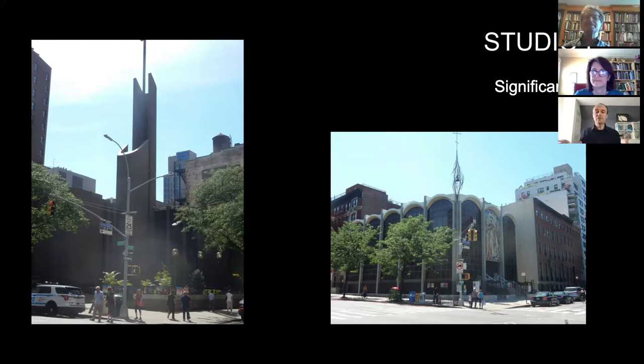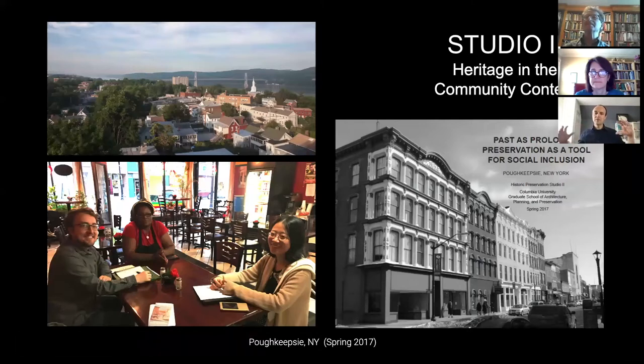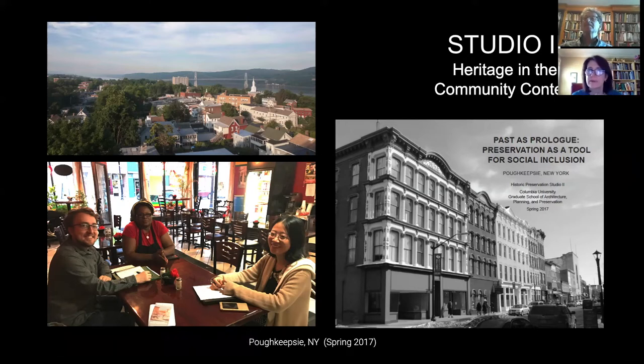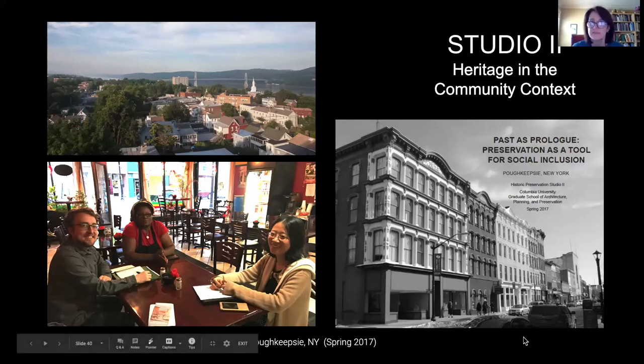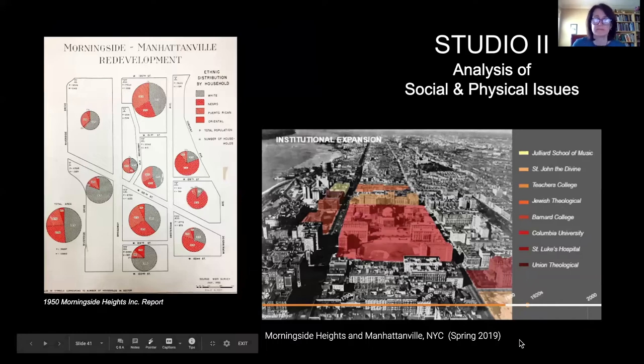Studio One is about documenting the building's physical fabric and the archives associated with buildings. Studio Two expands that to the area of the neighborhood and begins to focus more on the people, on the social questions. The inroad in Studio One is really the building; in Studio Two, that lens is the community — a broader context of not only multiple publics, but also a broader landscape, including the political dimensions of what it means to preserve and how things get implemented through policy, design, and technical intervention.